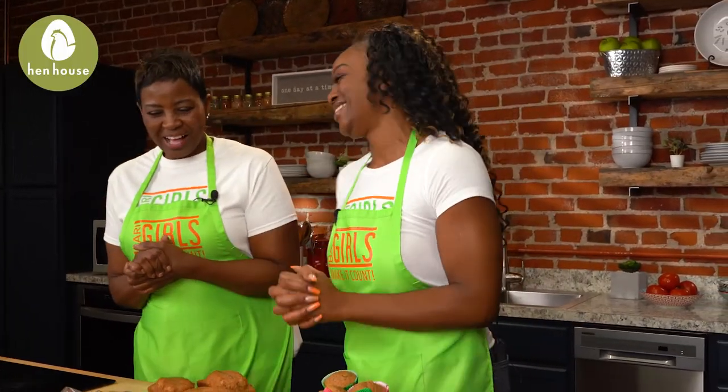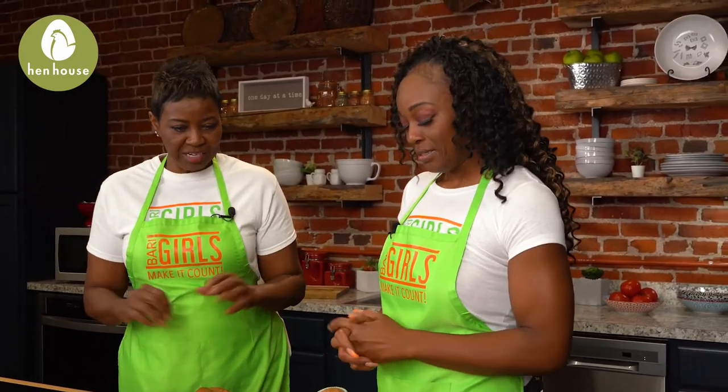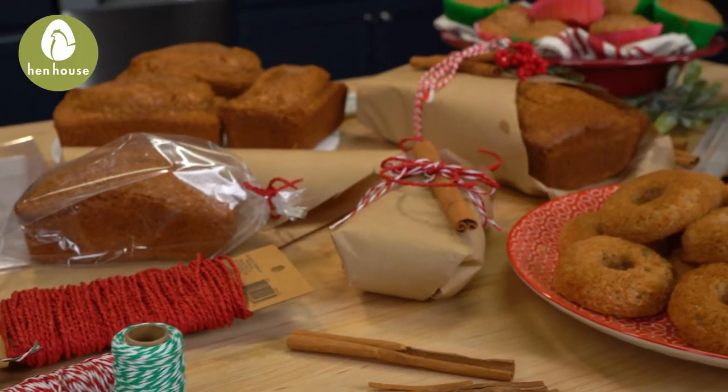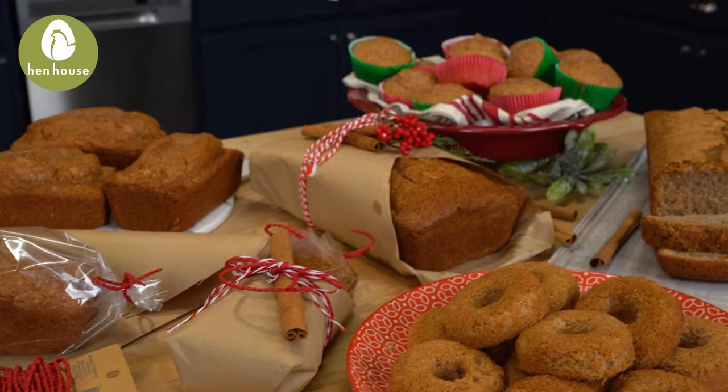So let's get to preserving around here! Let's talk about some of these incredible gift-giving ideas and how you can get these out of the house and to your loved ones so that you won't eat them all.